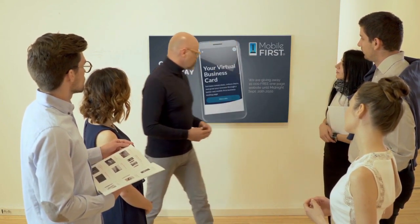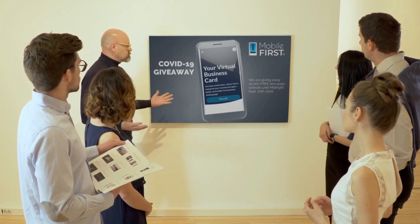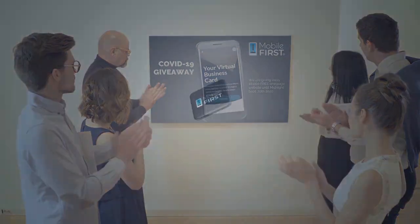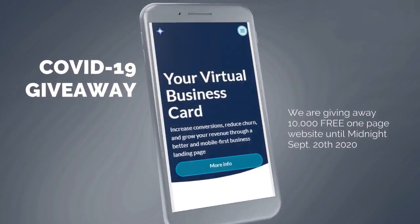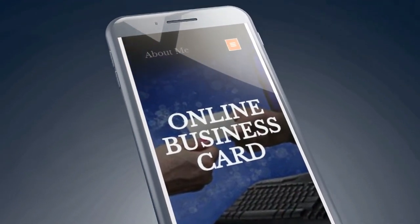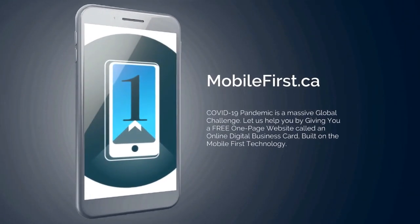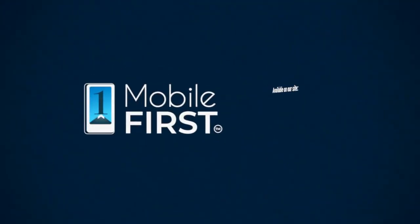Mobile First Canada is all about helping create a one-page website for free, so anyone can easily build their own one-page website without spending a penny and avoid financial loss in bad times like now. Our COVID-19 giveaway is available until midnight September 20th, 2020. Do you want a free one-page website? Get your revenues stabilized, convert threats into opportunities. Our COVID giveaway is our little step to help — available on our site mobilefirst.ca.